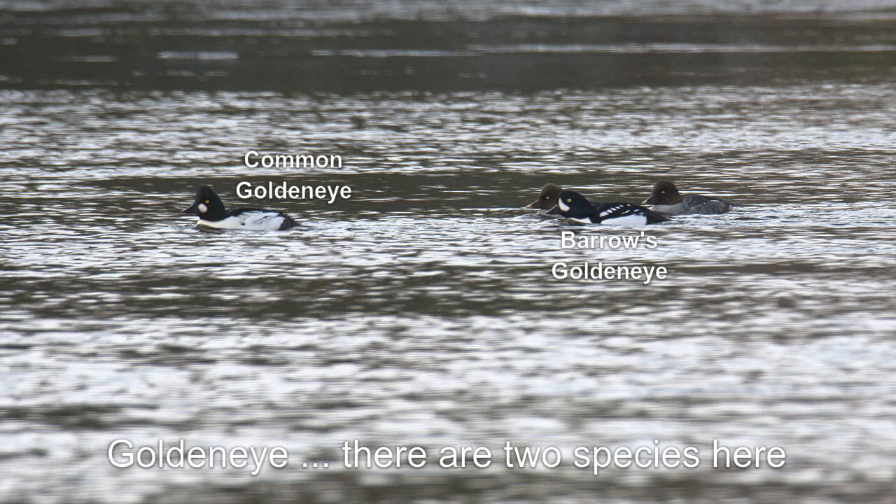With Barrow's goldeneye on the right, we see that the white circles on the back are clearly demarcated and distinct. The common goldeneye on the left has indistinct white stripes that merge more into the other white areas. The male Barrow's goldeneye also tends to have a teardrop-shaped white marking on his head, whereas in the common goldeneye the marking is more circular.